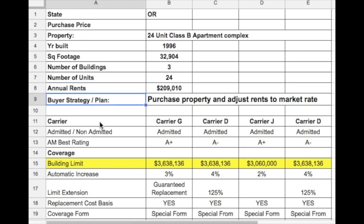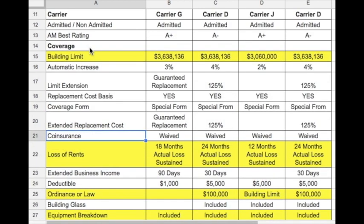Beneath that, you'll find carrier information, including whether or not the carrier is admitted or not admitted in the state, and the AMBEST rating.